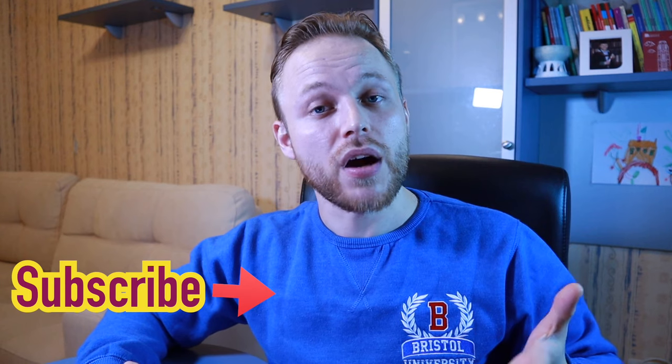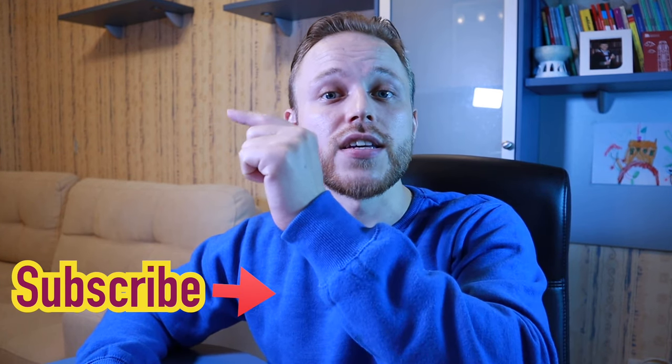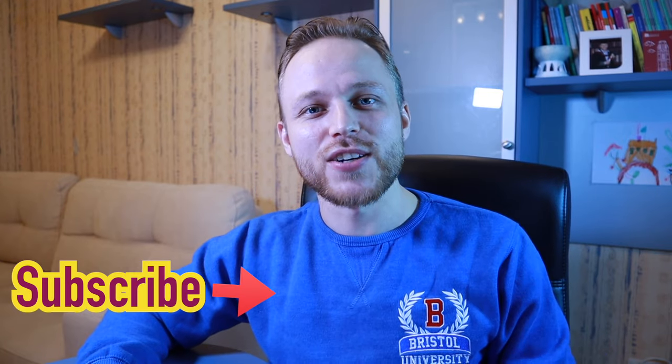I do believe this is a great opportunity. Please leave your comments in the comment section. If you like this video, give it a thumbs up, subscribe to my channel, and if you want to see some other development tips, check out this playlist right here. I'll see you in my next videos. Bye.